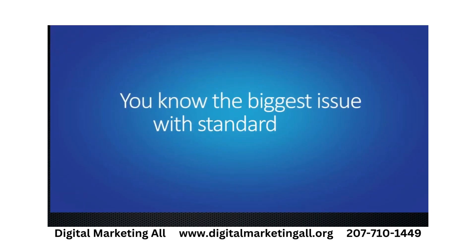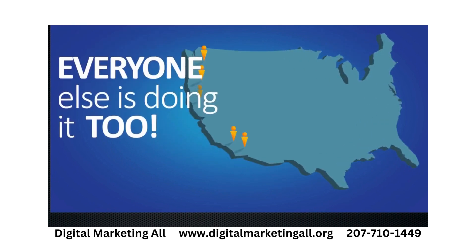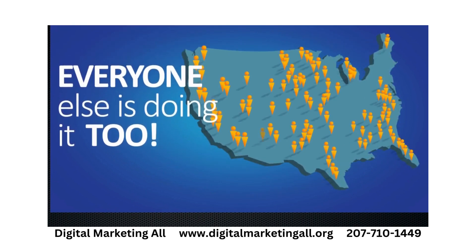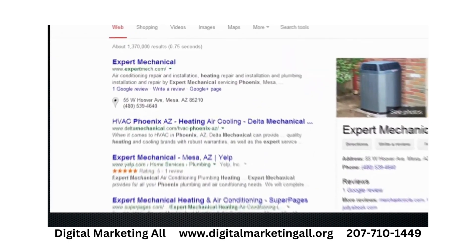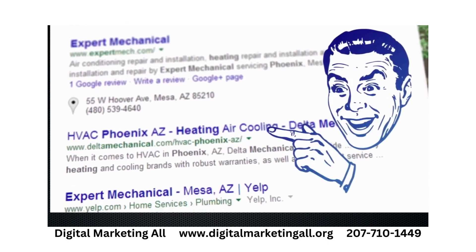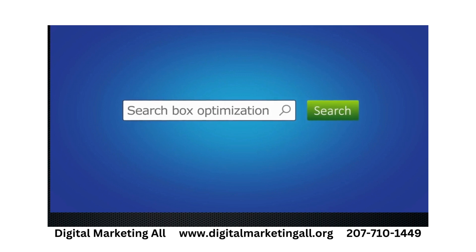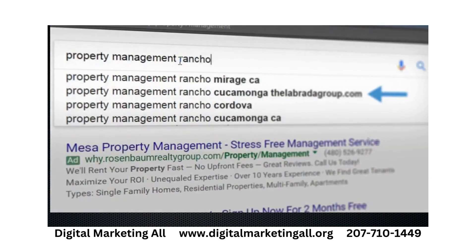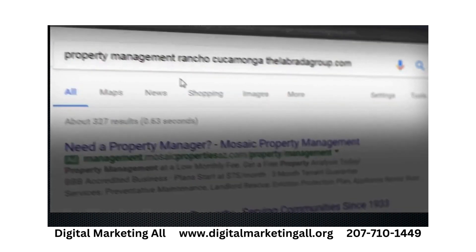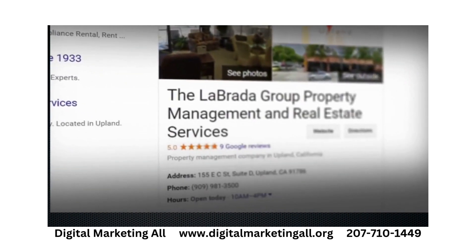You know the biggest issue with standard SEO? Everyone else is doing it too. Just think of how many SEO companies call you every week. So even if you're sitting at the top of page one, some of your competition is too, and they want your spot. With search box optimization, not only do your customers see you before ever seeing your competition, but when they choose your business name from the autocomplete box, you can own the entire first page of search results.